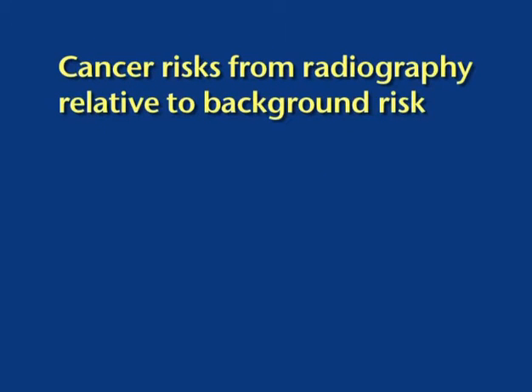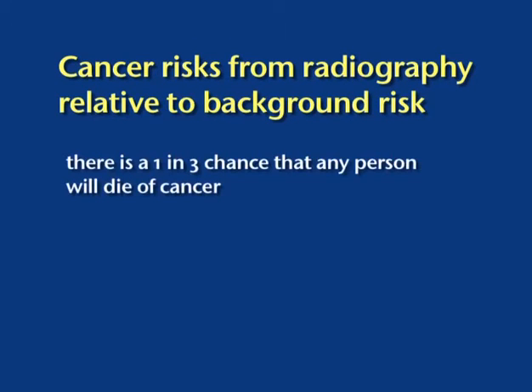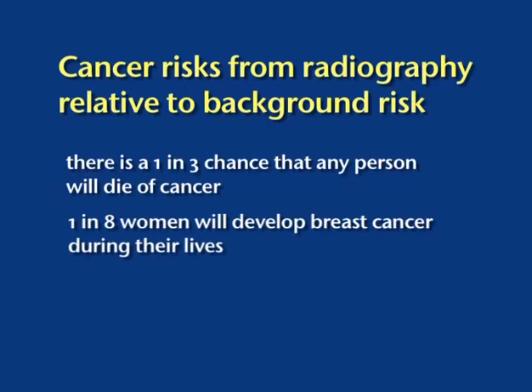We have to remember that any increase in possible risk of disease occurs in the face of very high background levels of cancer. Current statistics indicate that one in three people will die of cancer, and one in eight women will develop breast cancer during their lives. In a normal busy equine practice with a large staff, it is not difficult to see that somebody working in the unit is likely to develop cancer. We have to ensure that their work with radiography has not contributed significantly to that risk.